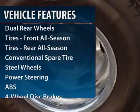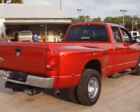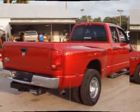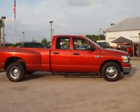Anti-lock braking system, air conditioning, adjustable steering wheel, power steering, four-wheel disc brakes, keyless entry, cruise control, floor mats, AM FM stereo radio, fog lamps.